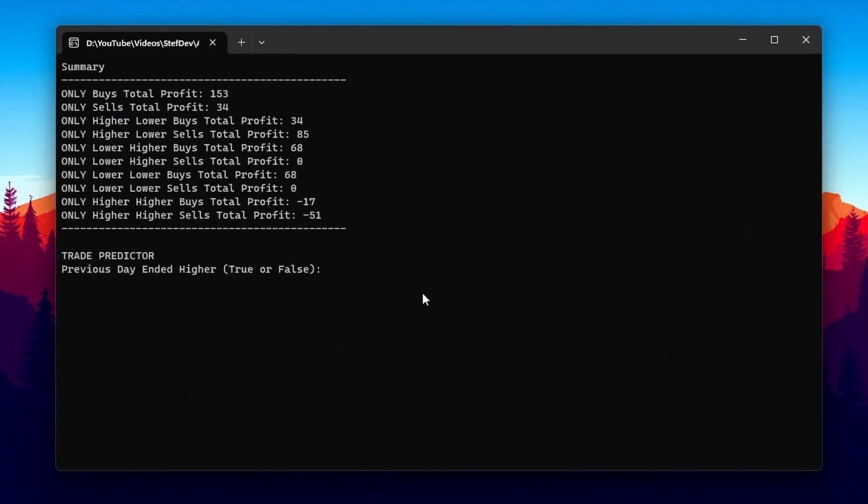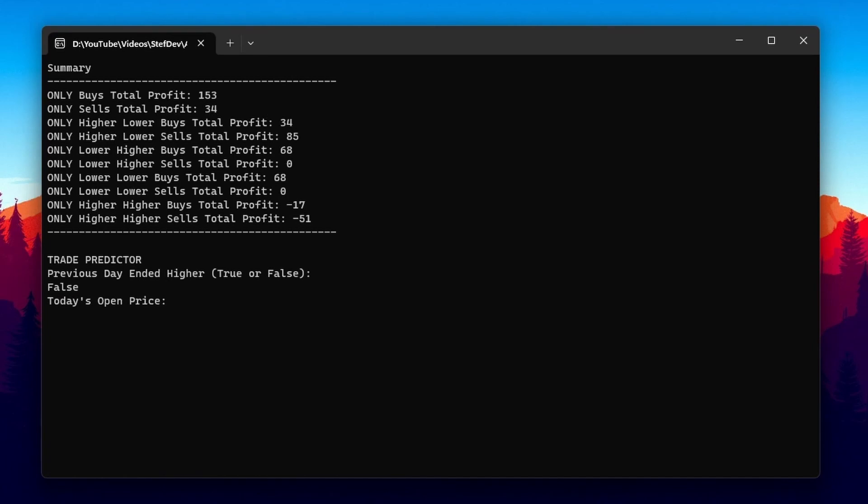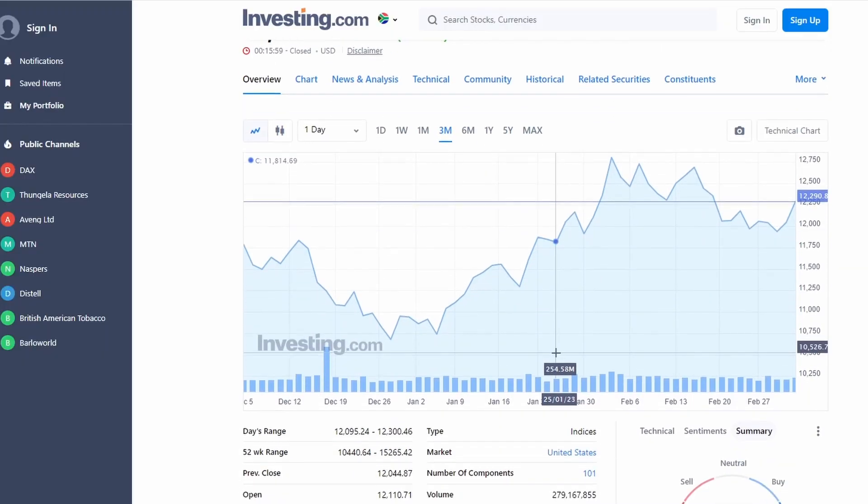Then I started the fun part - coding the robot. I'm using normal C# coding. The robot works like this: when you open it, it gives you a quick summary of what has worked over the past 30 days. It then asks for the open price of the current day, the London session price, and whether the previous day ended higher or lower - then it gives you a suggestion to buy, sell, or don't trade. I'm trading the Nasdaq 100 because it's really volatile.